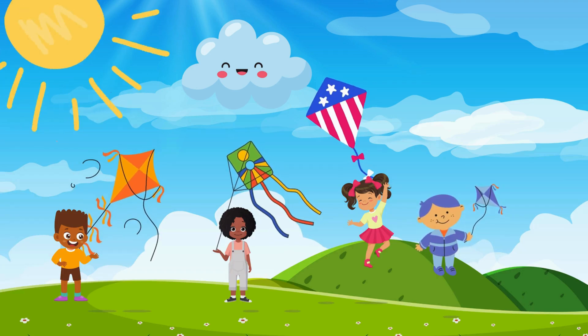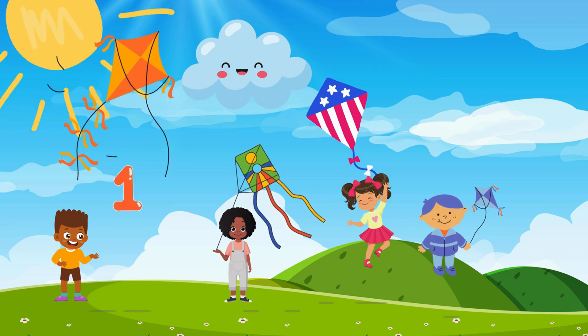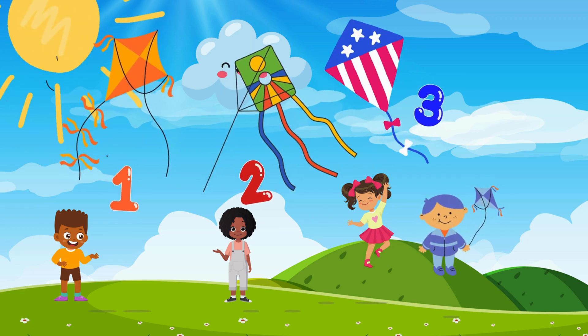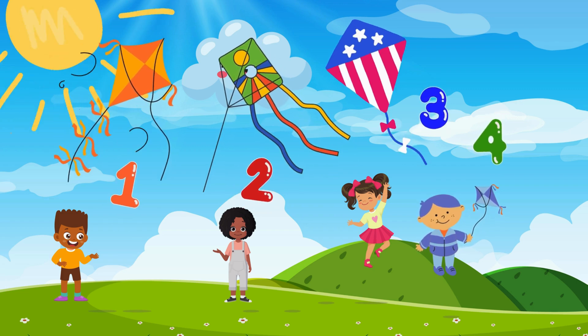Now let's count the objects together! How many kites do you see here? 1... 2... 3... 4. There are 4 kites! Great job!